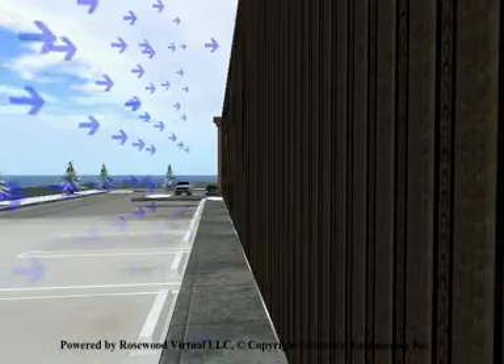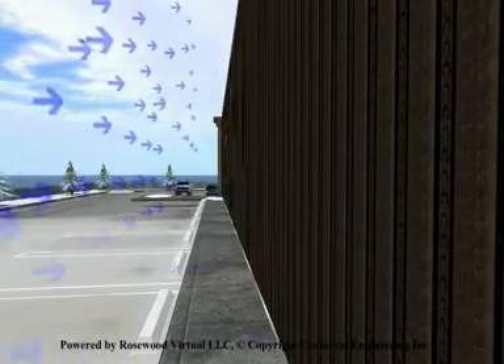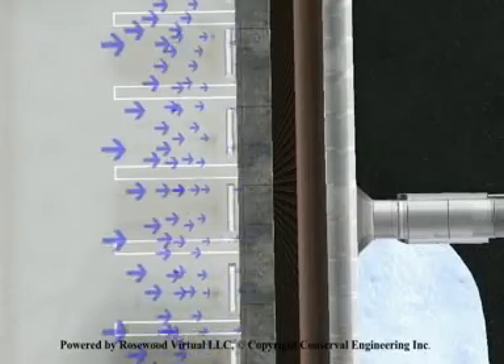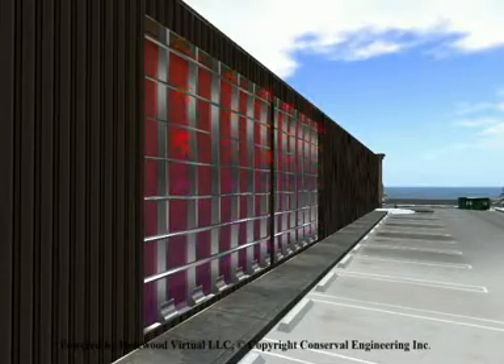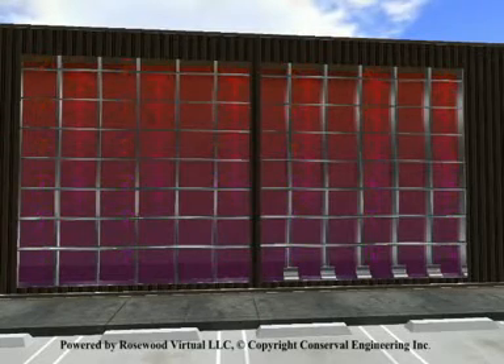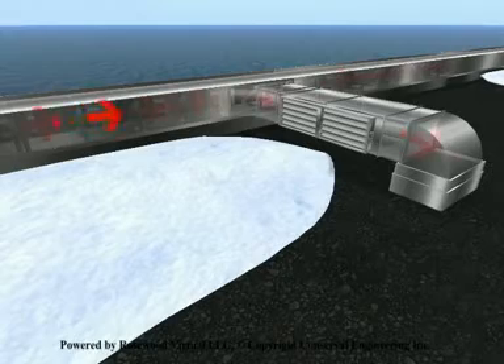Air is pulled through thousands of micro perforations in the surface of the Solowall collector, where it picks up approximately 50% of the available solar energy. Air temperature continues to increase as the air rises inside the wall cavity. Air is then pulled horizontally once it reaches the top of the wall, where it is connected to the existing or planned ventilation system.